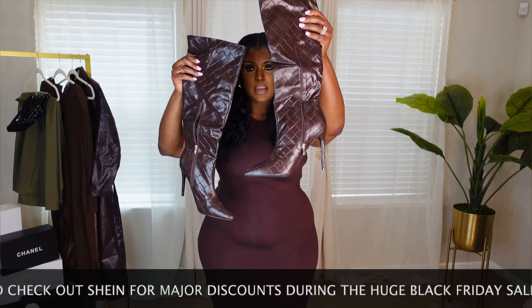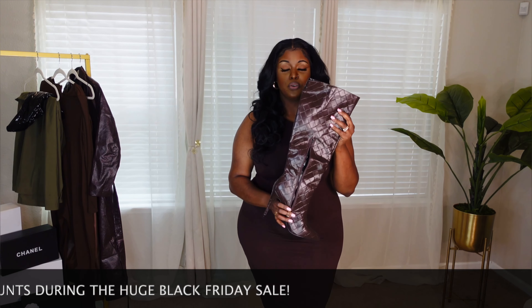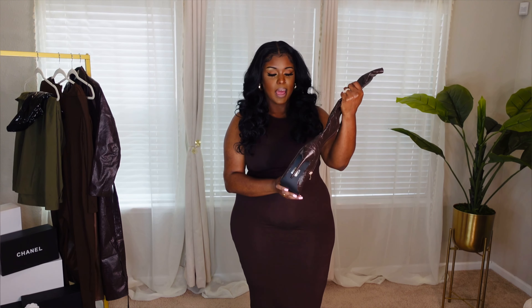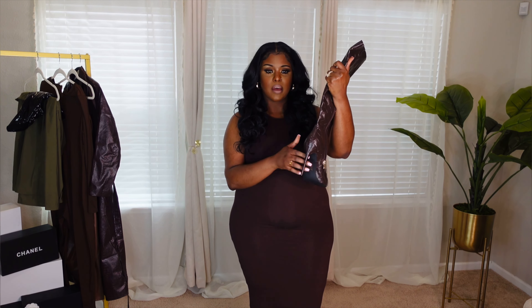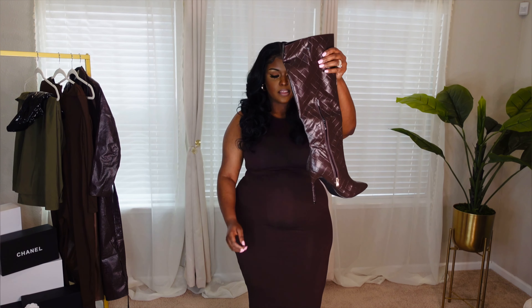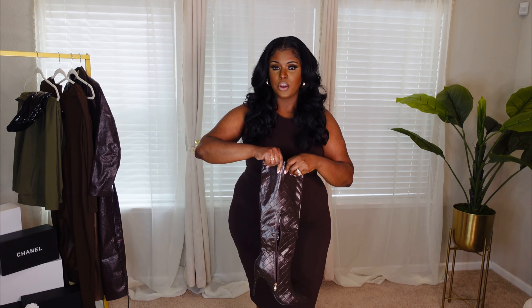These are the boots I will be styling with this dress. They're definitely coming in as my new fave. They're wide calf friendly — there's an elastic on the side that provides extra stretch. I love the woven details. The heel is about a four and a half inch with a pointed toe. I sized up to an 11; I normally wear a 10.